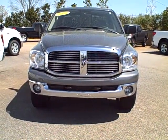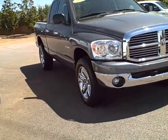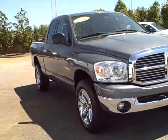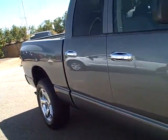This is Joan at LaGrange Toyota, and I wanted to go ahead and show you around the Dodge that you're interested in. It really is in excellent condition, other than the yellow pollen on top of the gray, which you can see. It's really a pretty truck.